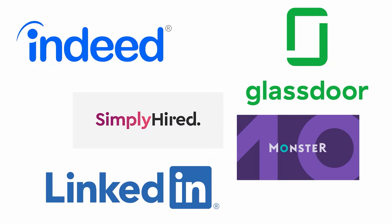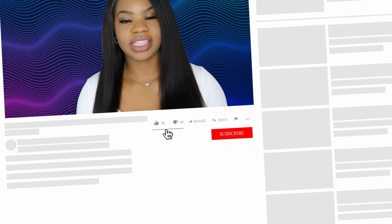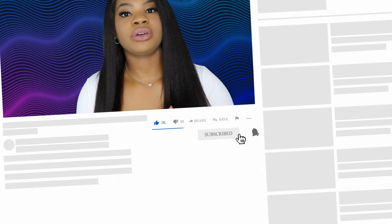Before we get into these three tips, it's imperative that you understand there are no job websites free of scams — Indeed, Glassdoor, Simply Hired, Monster, all of them have scams on them, and I have seen scams on all of these websites. Scammers can get on any of these websites, make a job lead that looks convincing, and scam you from there. No matter where you go, you always have to stay vigilant and check companies for their legitimacy.